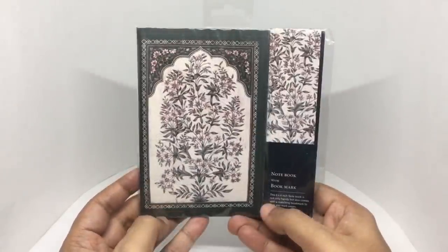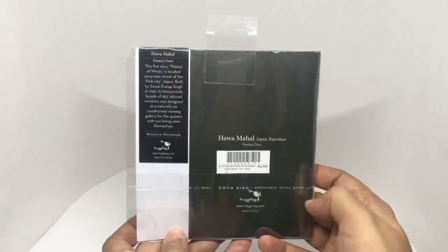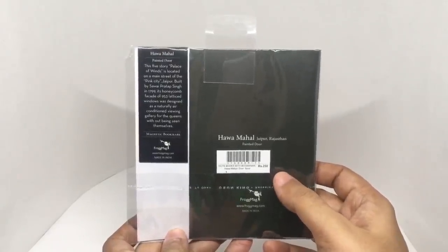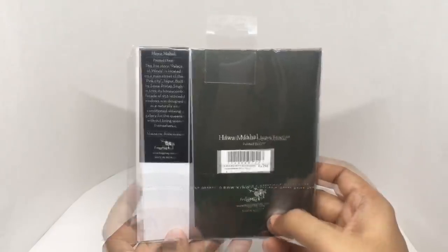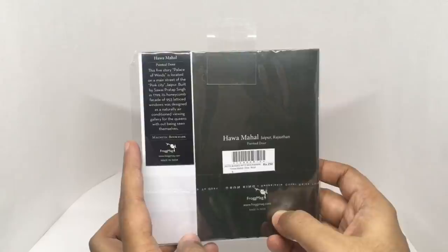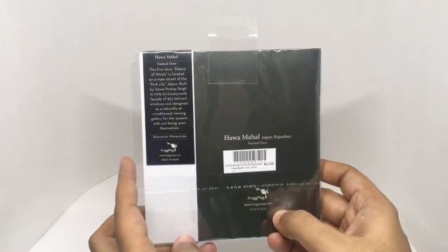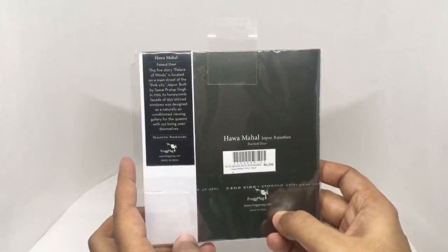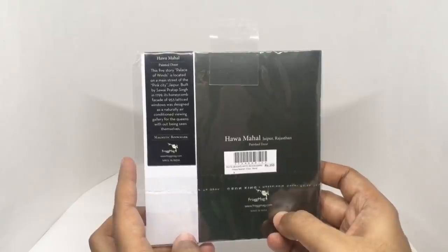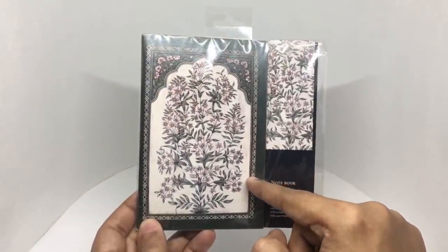Let's take a look at this Fragmac notebook. You get a notebook with a bookmark with a really beautiful design. This is from Fragmac, made in India, costs around 250 rupees or $3. The picture is from Hawa Mahal — the painted door of the five-story Palace of Winds, located on the main street of Pink City, Jaipur. Built by Sawai Pratap Singh in 1799, its honeycomb facade of 953 latticed windows was designed as a naturally air-conditioned viewing gallery. This is the lattice design — very good see-through.